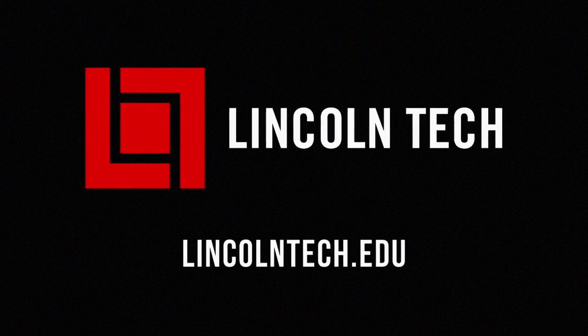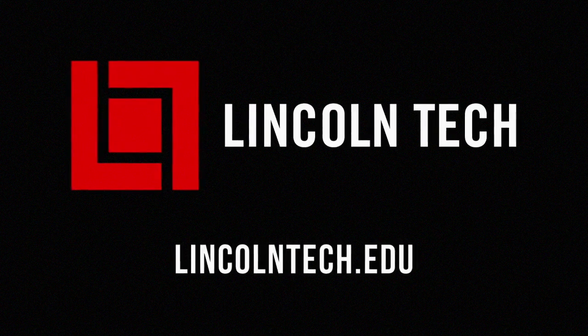Now that we're all experts on piston rings and gaps, let's get back to this shop. Lincoln Tech can teach you how to have a career working with cars. See LincolnTech.edu.